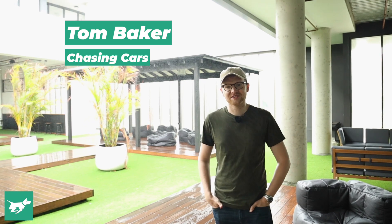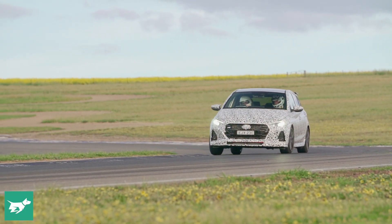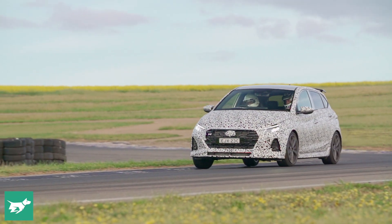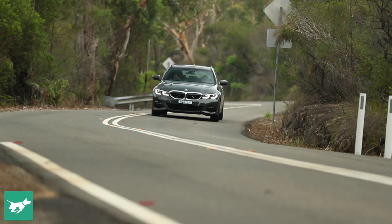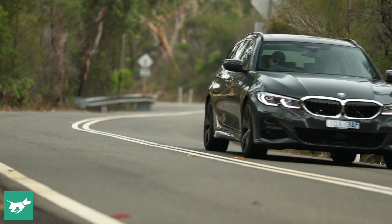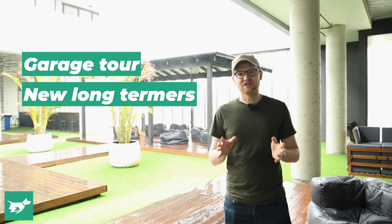Hey guys, Tom Baker here from Chasing Cars. It's pretty much the end of another year. 2020 has been a strange one to say the least — lots of good things, lots of not so good things, but the support we've had from our viewers, subscribers, and commenters over the year has been so encouraging and I really thank you for that. So as one of our last pieces of content for 2020, I thought we'd take a little walk through the Chasing Cars garage here in Sydney and introduce you to our two new long-termers as well. They'll be providing plenty of insights over the next few months. So let's head downstairs and check it out.